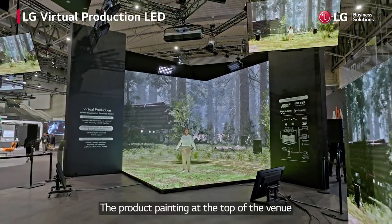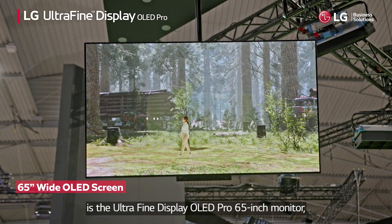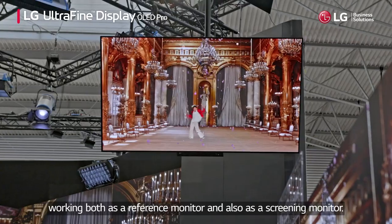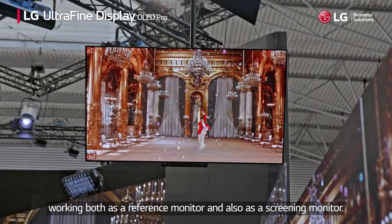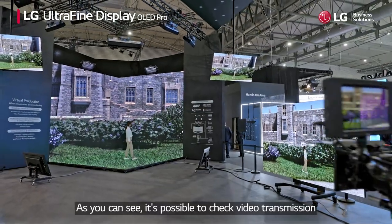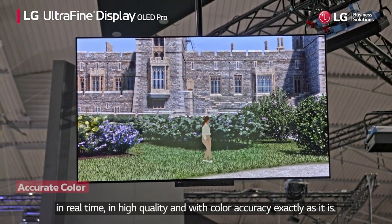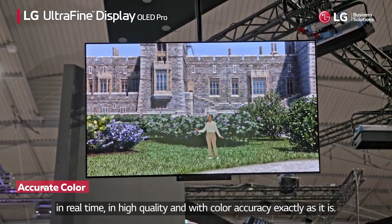The product hanging at the top of the venue is the ultra-fine display OLED Pro 65-inch monitor, working both as a reference monitor and also as a screening monitor. As you can see, it's possible to check video transmission in real time, in high quality and with color accuracy exactly as it is.